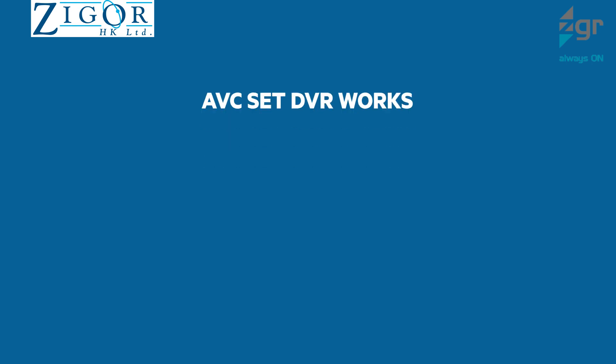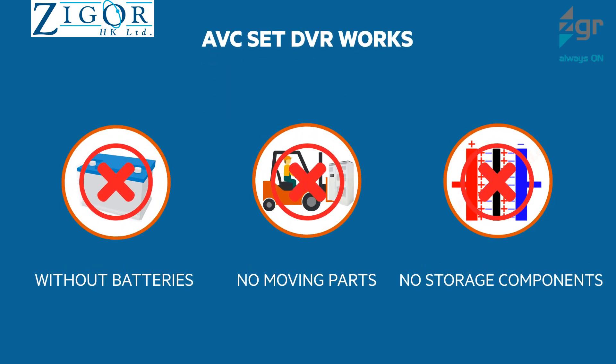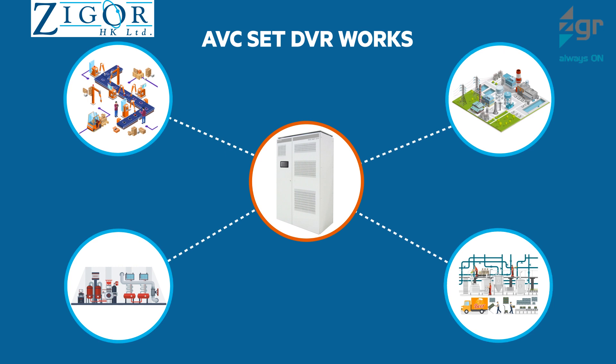AVC Set DVR works without batteries, moving parts, or storage components, which makes it apt for use across several industrial setups. Its modular design makes it easy to repair and maintain.